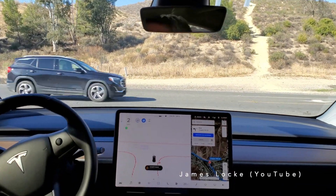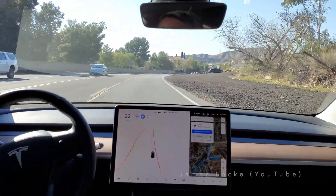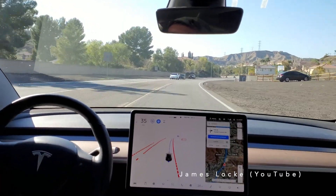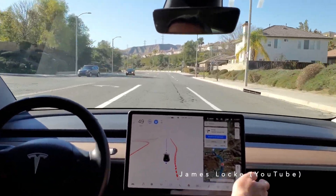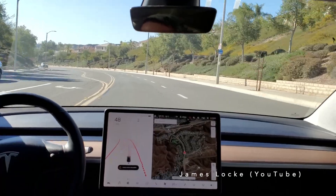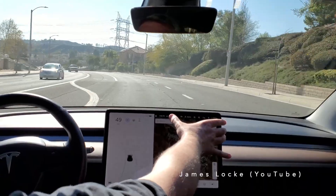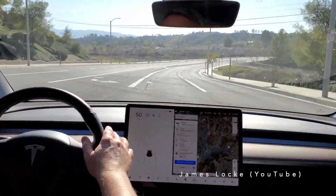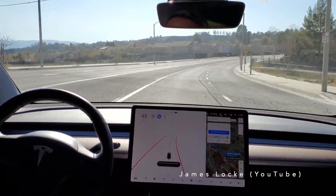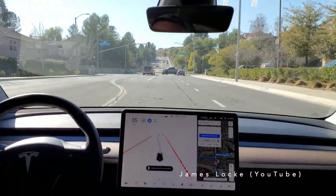Another thing to think about is how often you will actually use the full self-driving package. At this point in time, FSD is only level 2 autonomy, which means you are still required to be paying attention and ready to take over at all times. So if you still have to be paying attention, why not just drive the car yourself? I'll be the first to admit I would really enjoy using FSD because the technology fascinates me, and maybe that enjoyment alone is worth the price tag to some people. But the city streets functionality, although incredibly impressive in its current state, is still pretty raw and requires very close attention — basically the same attention required to simply drive the car yourself.